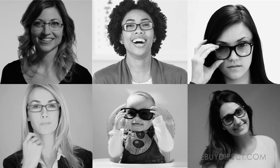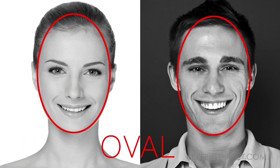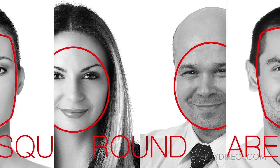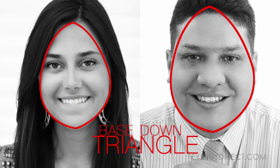When you're buying eyeglasses, you want to consider the shape of your face. You may think that you have extremely special features, and you are special. But most people's faces fit into five shape categories: oval, round, square, base up triangle, and base down triangle.